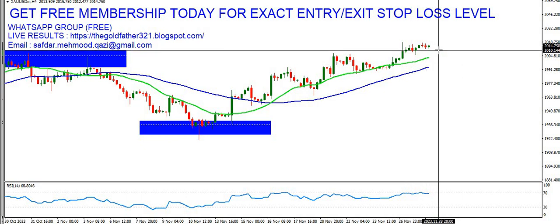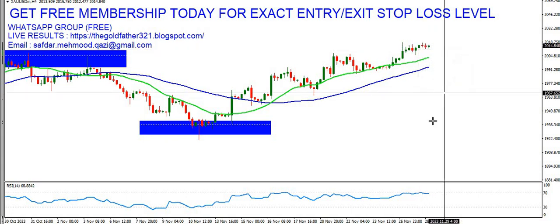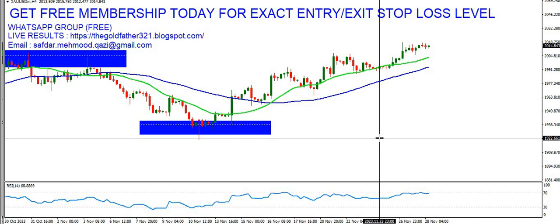The market is consolidating above 2000 levels but can create a surprise anytime. At this point, as we make this video, we are long on our positions and watching price action above the 2000 area. Let's see how the day unfolds, what weekly closing we get, and how we capitalize on our profits. Stay managed, stay disciplined, and good luck with your trades. Bye.